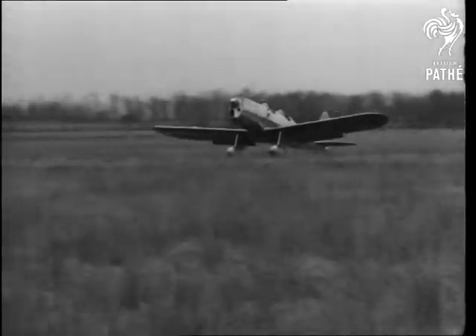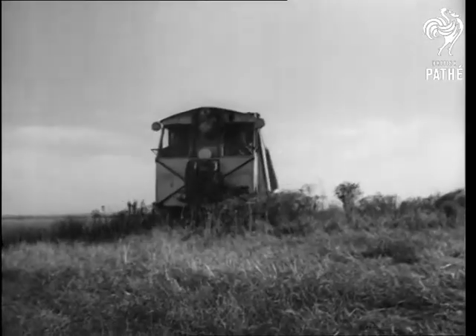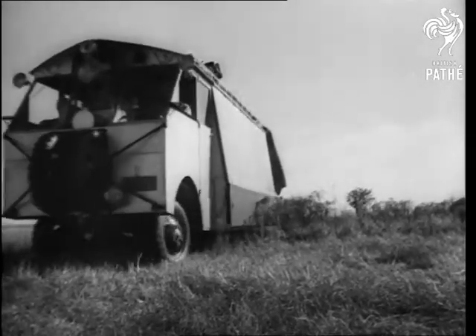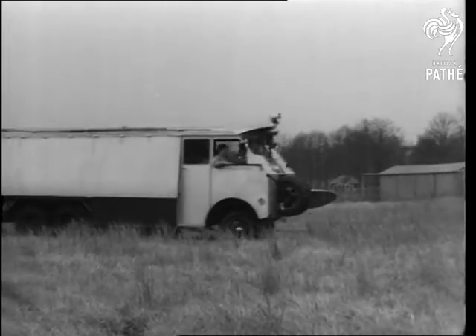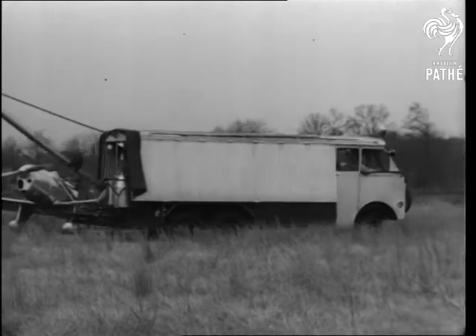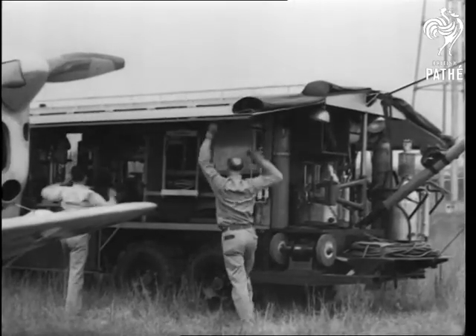A fairly level field in New Jersey becomes a temporary airport, and all the necessary repairs can be done while the machine waits. Attached to the back of the traveling shop is a boom that can hoist an entire engine for a complete overhaul, and the mechanics can tackle any job from cleaning sparking plugs to rebuilding whole parts.